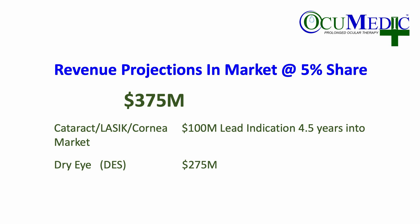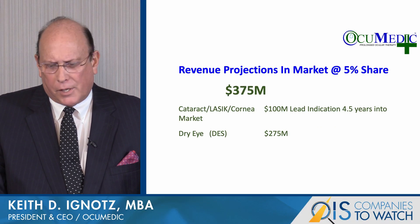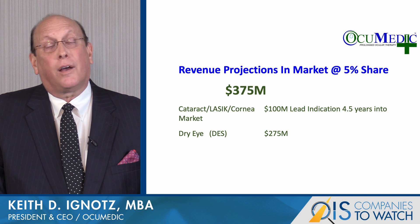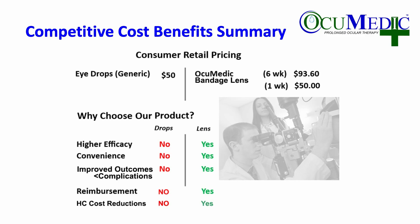Revenue projections for our market opportunity: including the cataract, LASIK, and corneal market would be about $100 million at 5% share. Adding dry eye would be another $275 million — so $375 million potential with just a 5% penetration within the market.